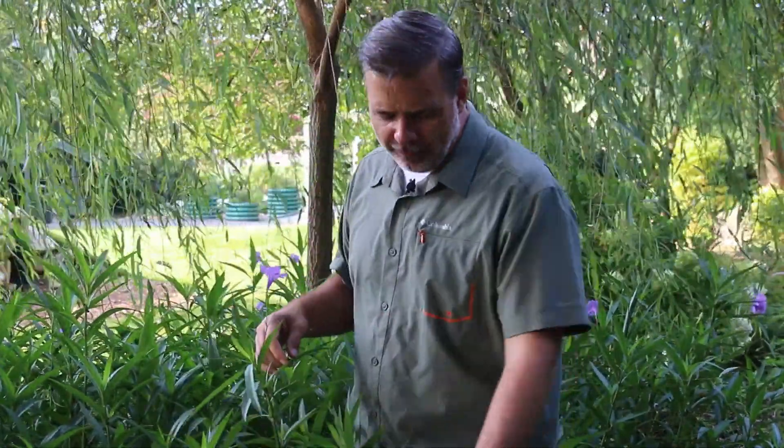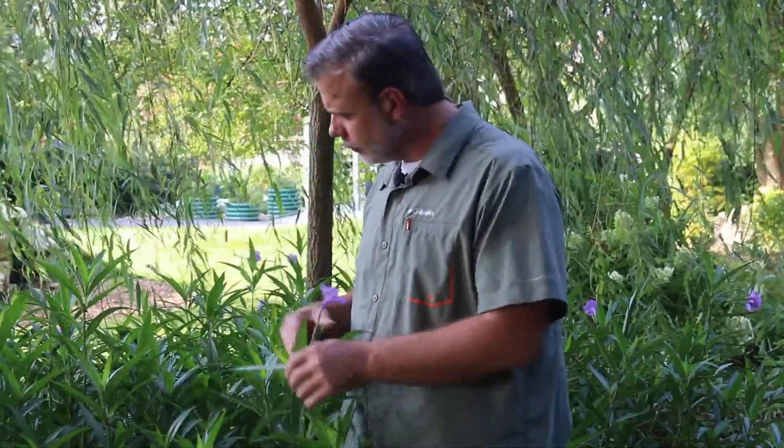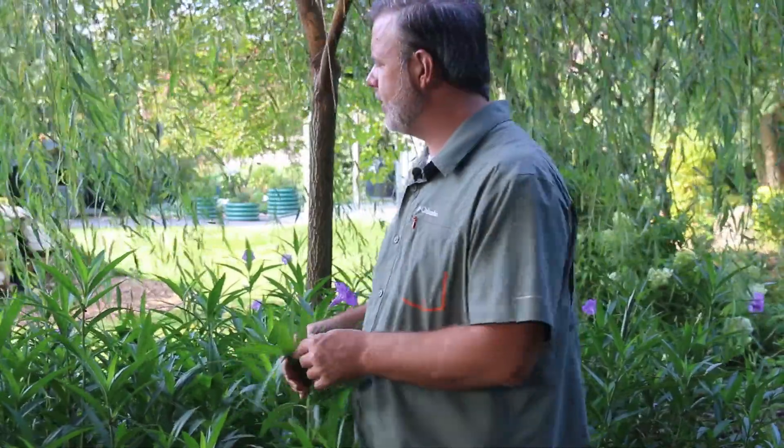This is a herbaceous perennial that will die back down for us in the winter time, but one that has grown throughout, in particular the southeastern United States, sometimes even showing up on some invasive plant lists. But one you should know, one you should be able to identify.